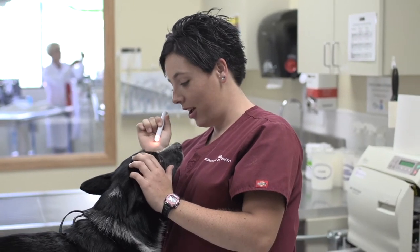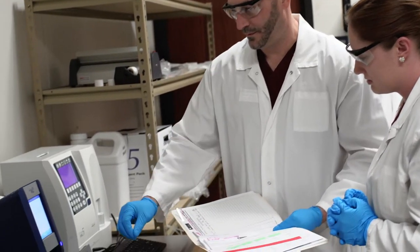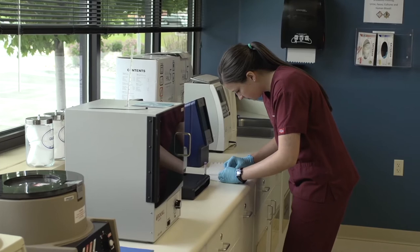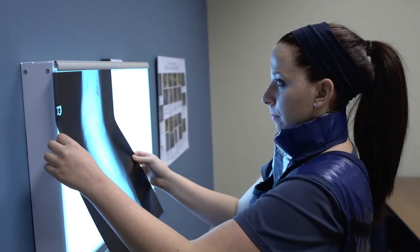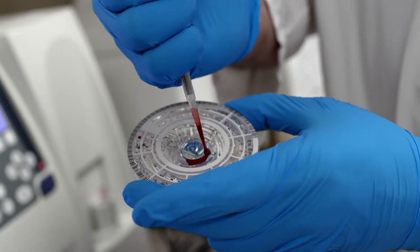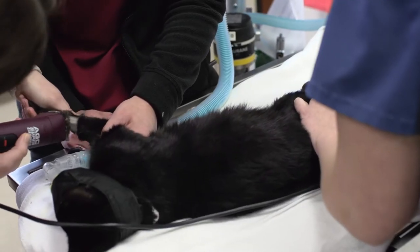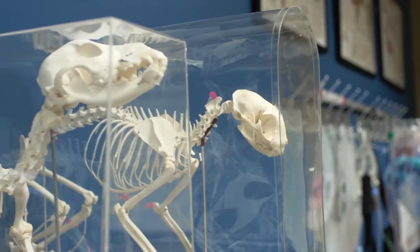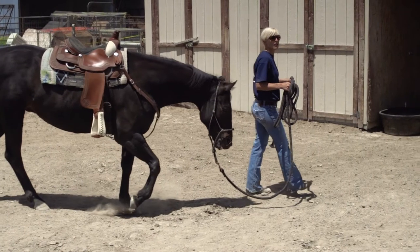We really focus on getting students the skills they need so once they graduate they can go directly into the field and work as an entry-level technician. A veterinary technology student can expect to take a wide array of classes. You're going to learn about imaging, taking radiographs, anatomy and physiology, hematology, nursing skills, how to place IV catheters, draw blood, communicate well with clients, and also learn about species from mice to horses and everywhere in between.